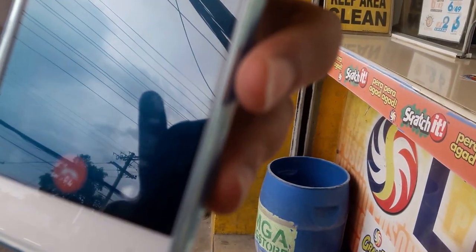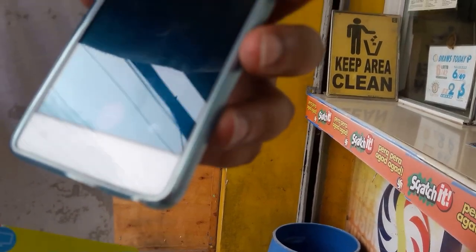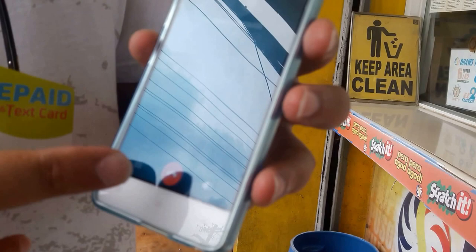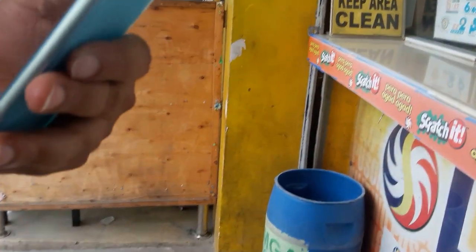You'll hear a message telling you that you've successfully loaded whatever amount you loaded — 100 pesos in this case — and then it will tell you what your balance is. Now I hang up.